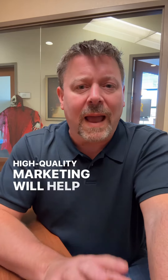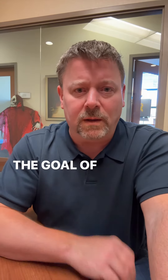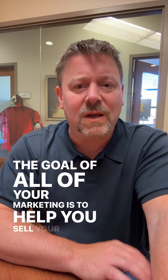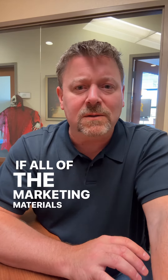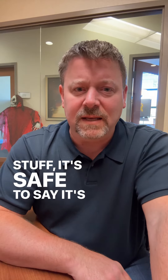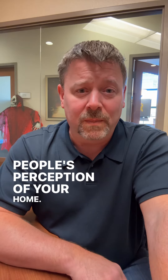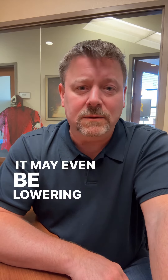High quality marketing will help add perceived quality and value to your home. The goal of all of your marketing is to help you sell your home at the highest price possible. If all the marketing materials look like cheap discount stuff, it's safe to say it's not doing its job of enhancing people's perception of your home — it may even be lowering their opinion.